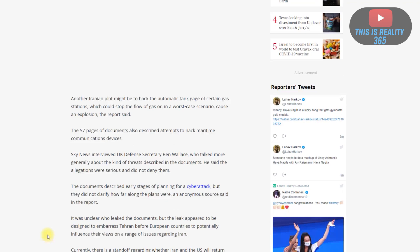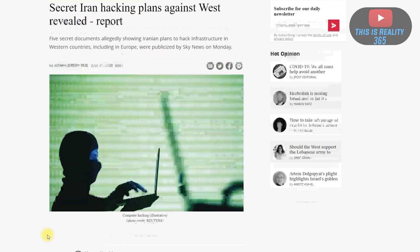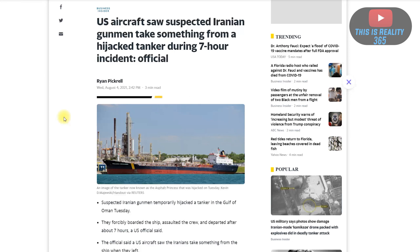Going back to the other article, we still just have to find out what was so valuable on this ship for the suspected Iranians to remove from the vessel. Once I do hear something, I will definitely keep you guys up to date. Thanks for watching.